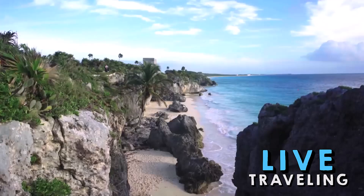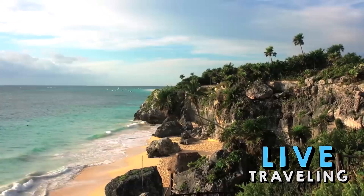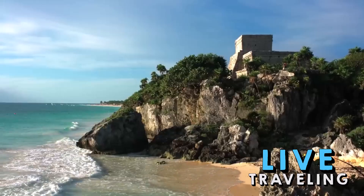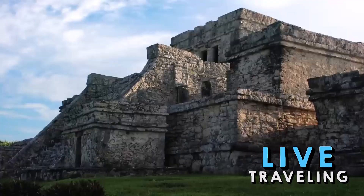Also of interest is the Temple of the Initial Series, Templo de la Serie Inicial, Edificio 9, named after a stela found here that was dated to AD 564 and which now resides in the British Museum in London.